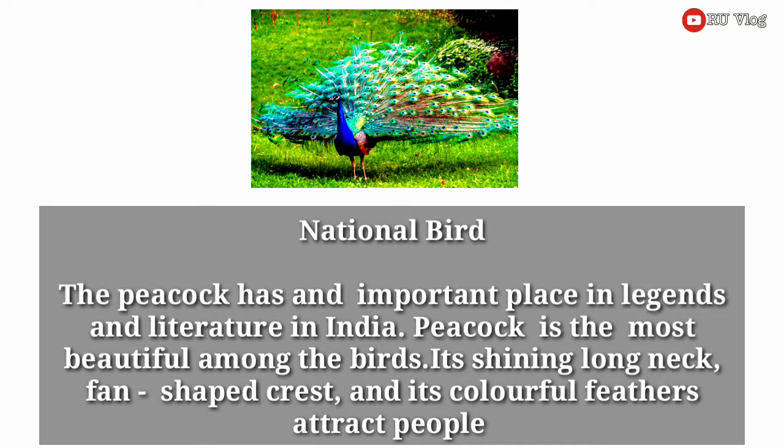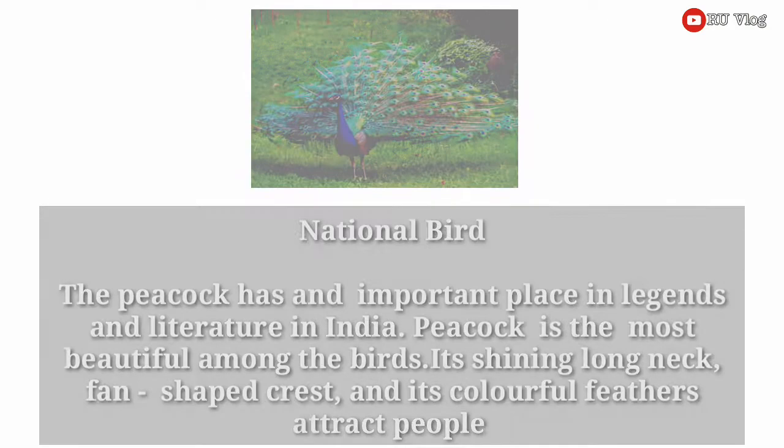National bird. The peacock has an important place in legends and literature in India. Peacock is the most beautiful among the birds. Its shiny, long neck, fan-shaped crests and its colorful feathers attract people.